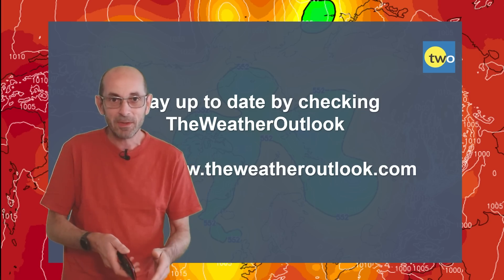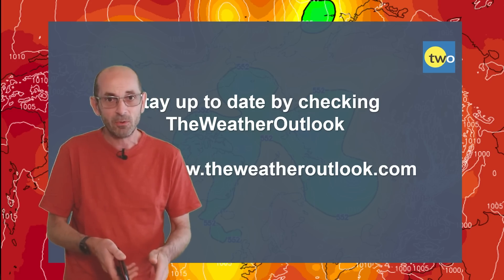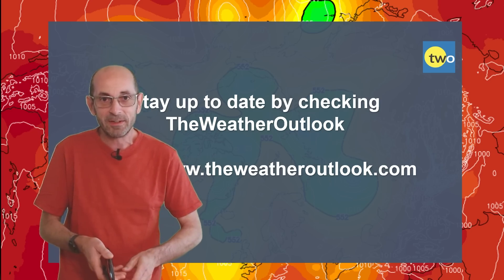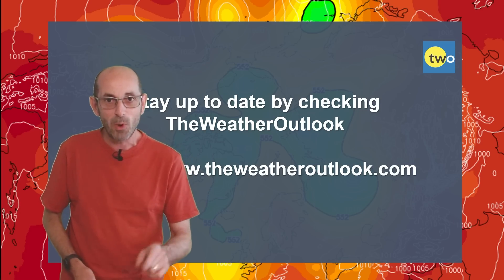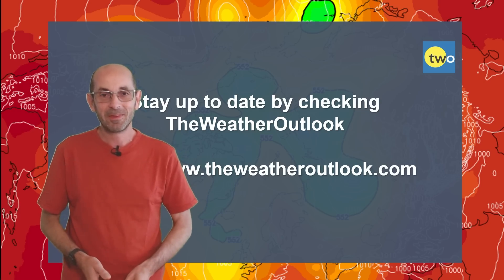Thank you for watching this video. I hope you found it useful and enjoyed it. If you did, please consider hitting the like button and subscribing to the channel if you haven't done so already. Remember to stay up to date with day-to-day weather developments by checking out the weatheroutlook.com website.